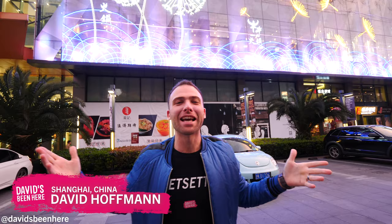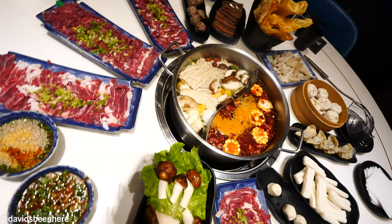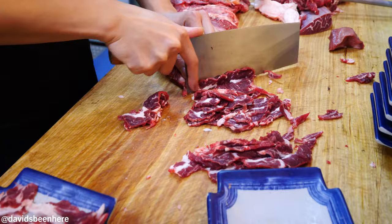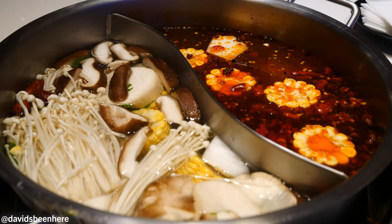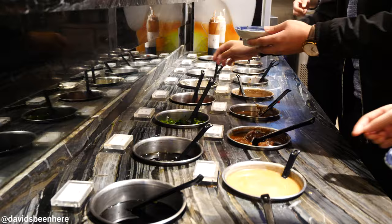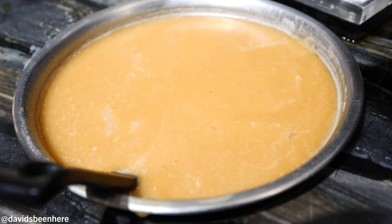Good evening, everyone. This is David Hoffman from David's Bin here in Shanghai, China. Tonight, I'm going to take you to eat a delicious hot pot at the Holy Cow. This place is super unique because they get the freshest cow possible. They buy cow daily, and it's amazing. It's a different type of hot pot. It comes from the Canton area, and they have five or six different broths, from really plain to spicy.